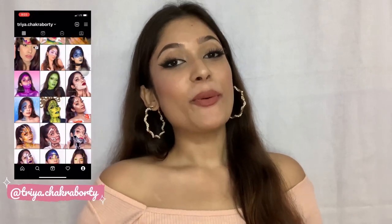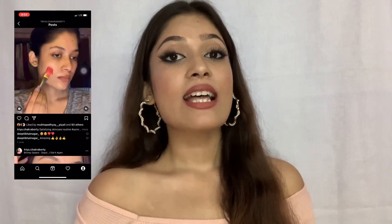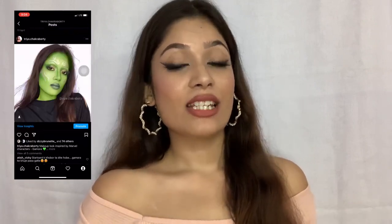Hey guys, welcome back to my channel! I hope you all are doing great. In this video, I'm going to show you guys my top favorite lipsticks under 100 rupees. If you're interested, please keep on watching.